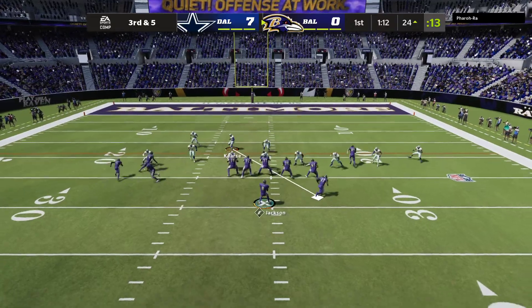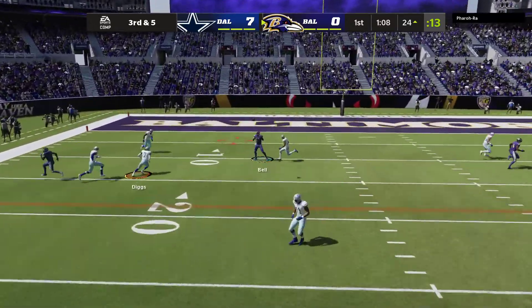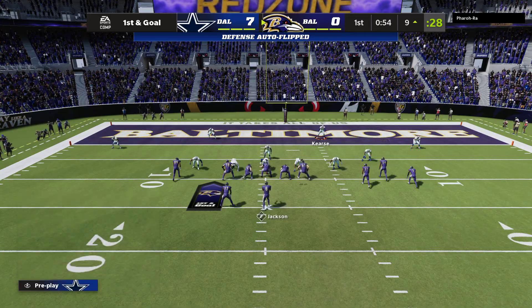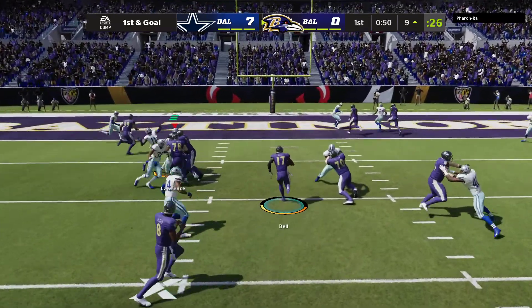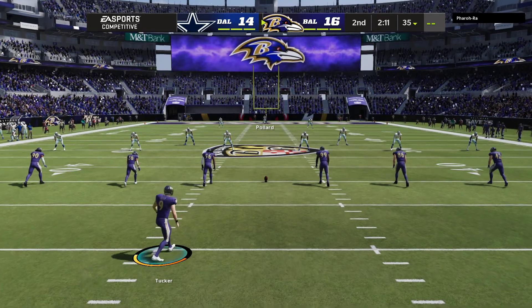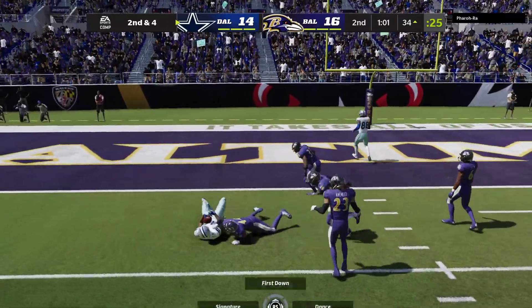Jackson being chased out left — it's complete, a diving grab there by Brown. Another diving catch on the right side, and from Cowboy territory now, here's first and ten at the 49-yard line.